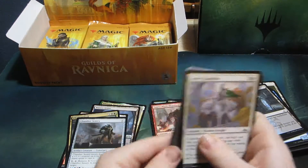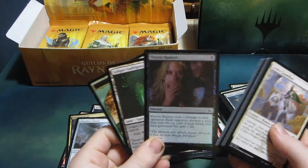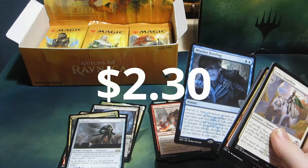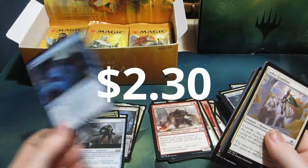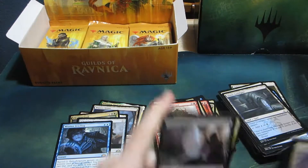Last pack. Come on. Arclight Phoenix — it is! We got foil Vicious Rumors and Mission Briefing. I remember when this was like $20; it just dropped to like maybe $5 now. It's still nice though. Uncommons, nothing.